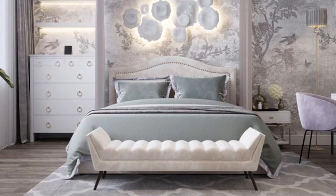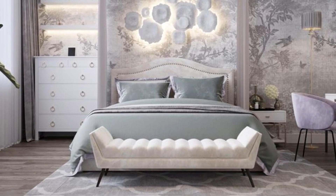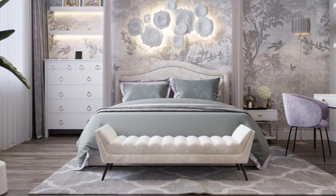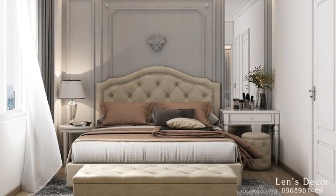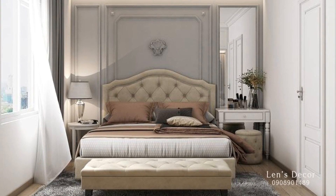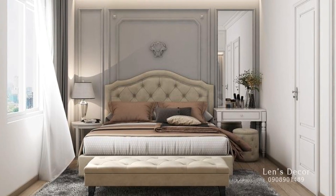To really give your bedroom personality, consider new bedroom curtains, a cozy rug, layers of linens and bedding, and a few fun accessories and collections that will bring you a smile every morning.